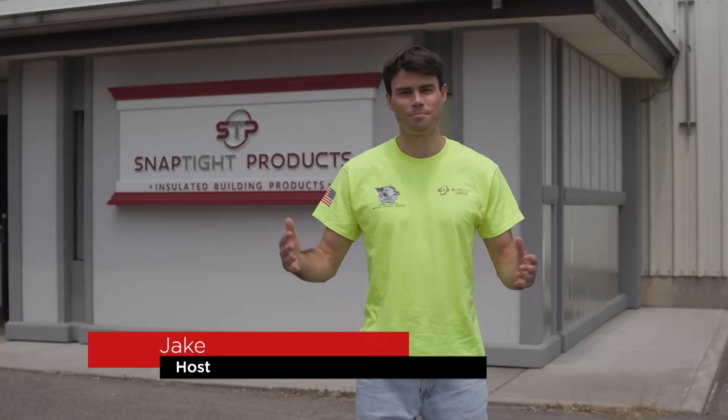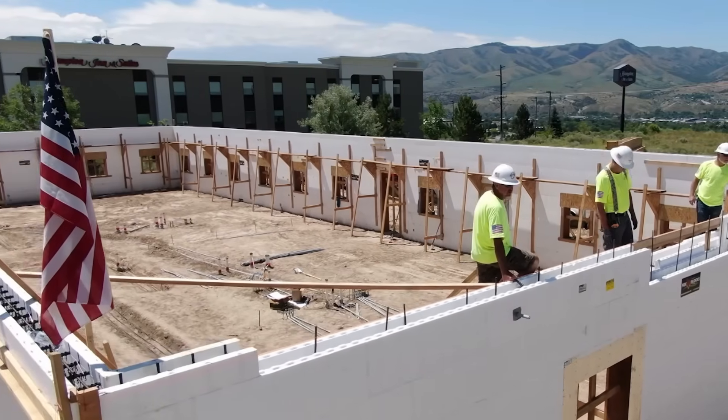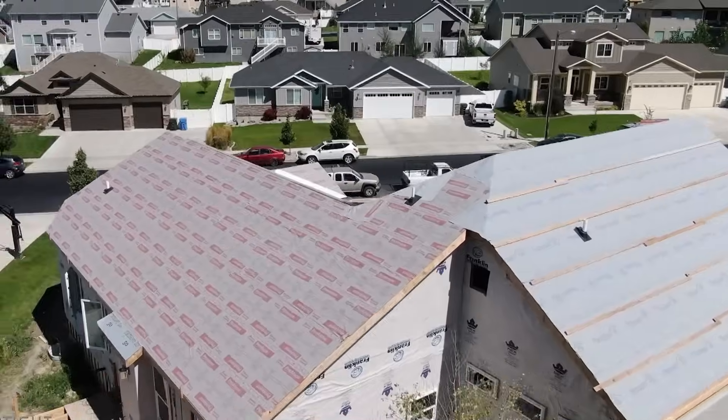Building a home should be exciting, but way too often it's slow, messy, and expensive. Today we're taking a look at Snap Type Products, a company that's rethinking construction from the ground up with faster, smarter, and more energy-efficient building systems.